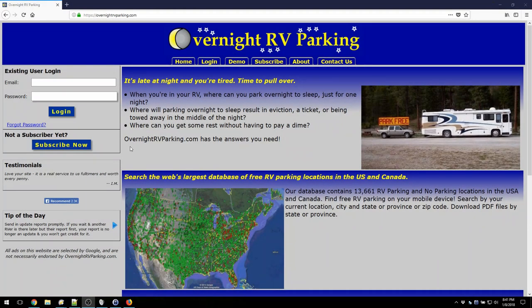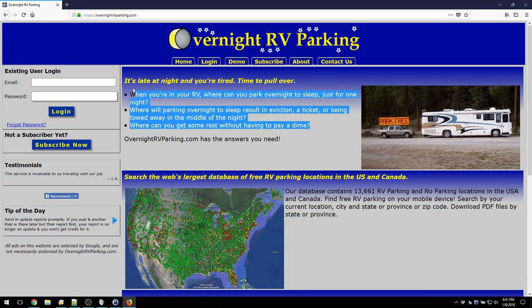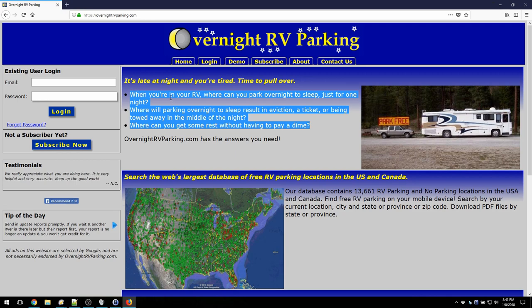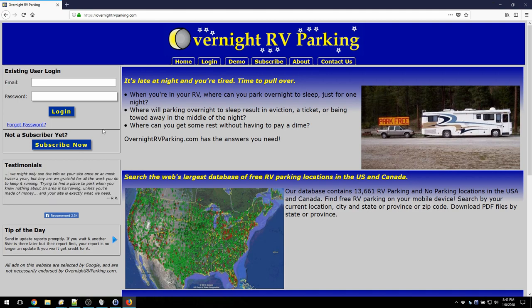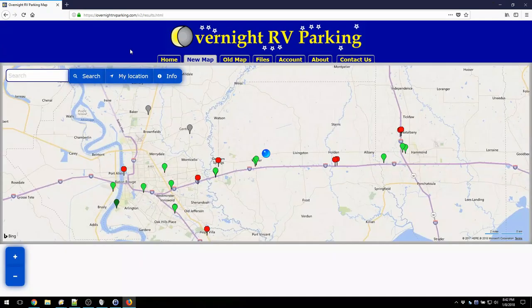Today I want to give you a demo of the Android app as well as their web interface. First I want to show you the website. This is the front page when you're not logged in, and as you can see they really have a feel for what RVers need. It says: if you're wondering where you can park overnight to sleep, or if you can sleep without an eviction or a ticket, this is the site for you. If you haven't subscribed, this is where you'll do it — just hit the Subscribe Now button. The cost to subscribe is $25 a year.